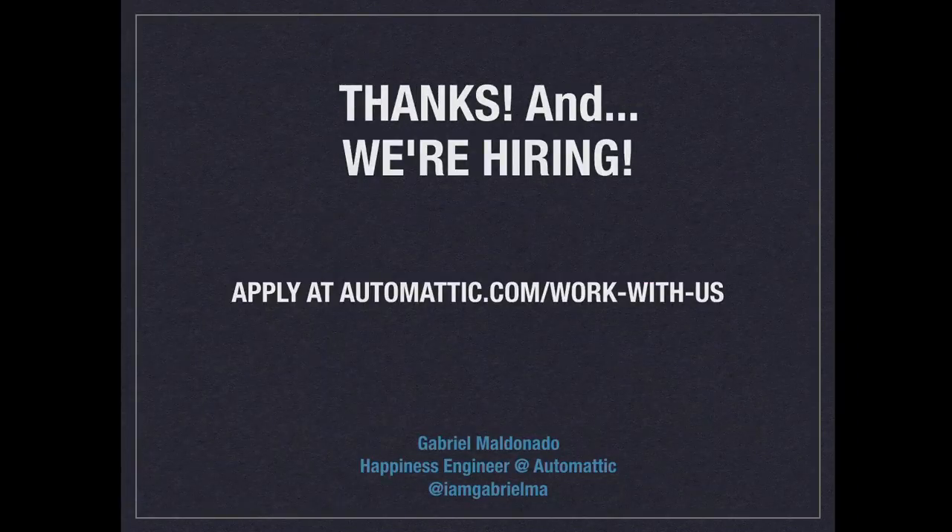And thanks, that's it. We're hiring, as always — apply at automattic.com/work-with-us. If you have any questions or you're not sure about anything, we're going to be here, so just ask us anything. For example, somebody asked me today: I don't want to apply because I don't have a degree in IT. Me neither — three years ago I didn't even know what WordPress was. So don't let that hold you. If you're interested in this world and want to keep learning, just ask us anything. And I think that was not even 30 minutes. Thank you.